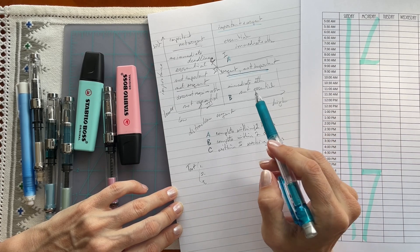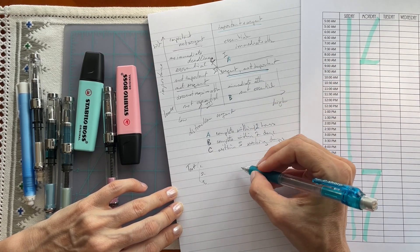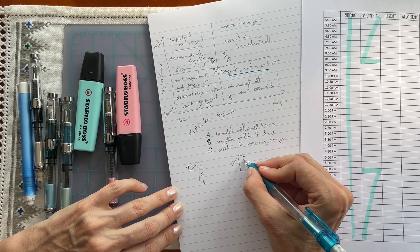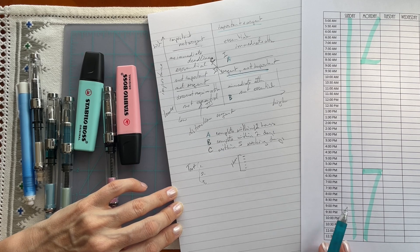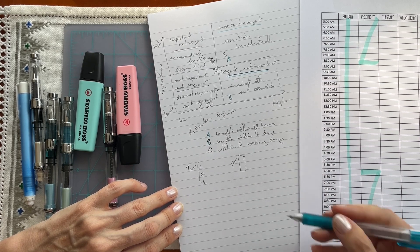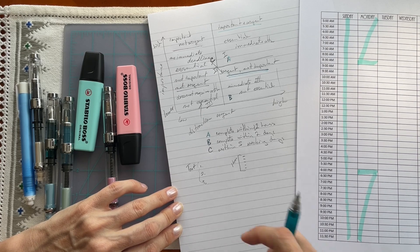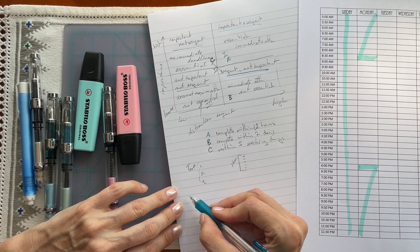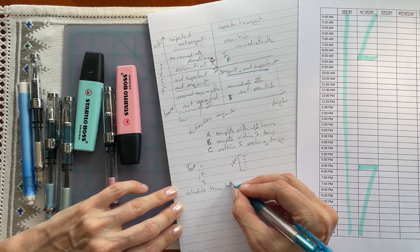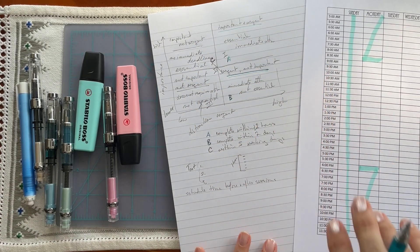If you have lots of little tasks — the important but not urgent, or even Category B — you can block them together. Take one hour of your schedule and do all these little things: answer emails, look something up at the library, tasks that won't take long individually but can be grouped into one block of one to two hours. You've got all the little things done at once. It's also very helpful to schedule time for breaks — before and after sessions — so you have time to regroup, and that keeps you really efficient.